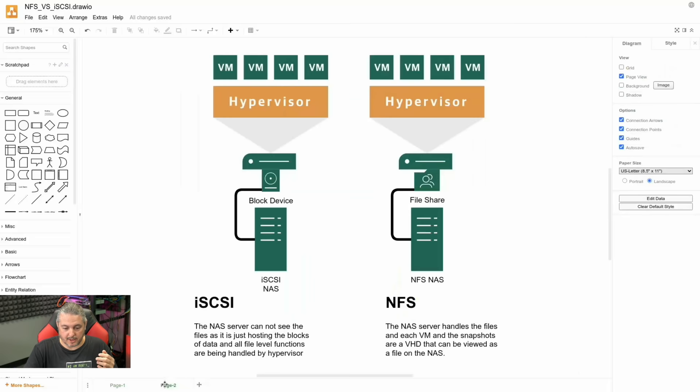What is the difference between iSCSI and NFS? With iSCSI, the NAS server cannot see the files — it is just hosting blocks of data, and all file-level functions are handled by the hypervisor. iSCSI presents over the network as a block device. To oversimplify: think of attaching a network cable to a hard drive. The NAS hosts the iSCSI protocol and transports data, but it has no insight into what file system is being used or how it's formatted — it just handles bits and blocks. All VMs are stored in whatever format the hypervisor chose. iSCSI has a downside of being thick-provisioned because it doesn't understand the files to do thin provisioning.